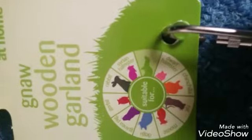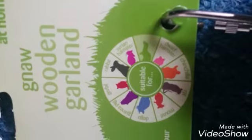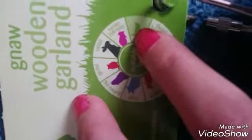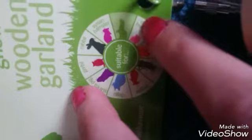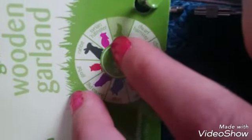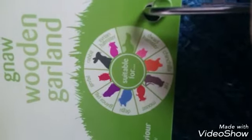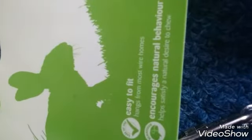The next thing I've got is a wooden garland. This is suitable for hamster, rabbit, gerbil, guinea pig, mouse, rat, chinchilla, or the dwarf hamster. If it has a cross, that means they can't have it, but if it has a tick, they can. And of course, that's a ferret — but you can't get it for a ferret for some weird reason. It says: easy to fit, hangs from most wire homes, encourages natural behaviour, and helps satisfy a natural desire to chew.